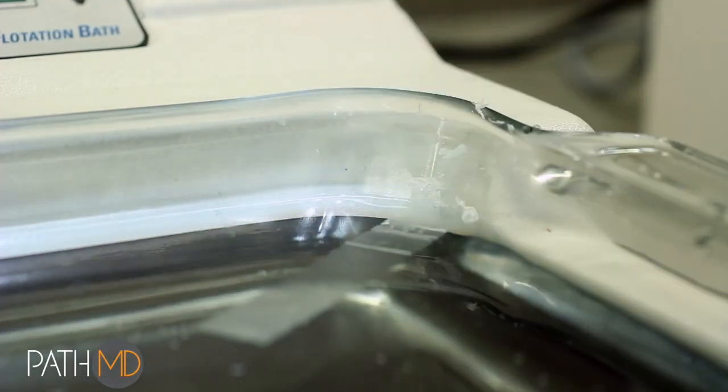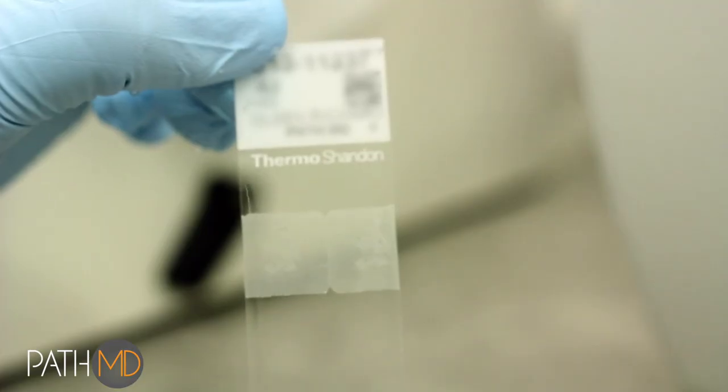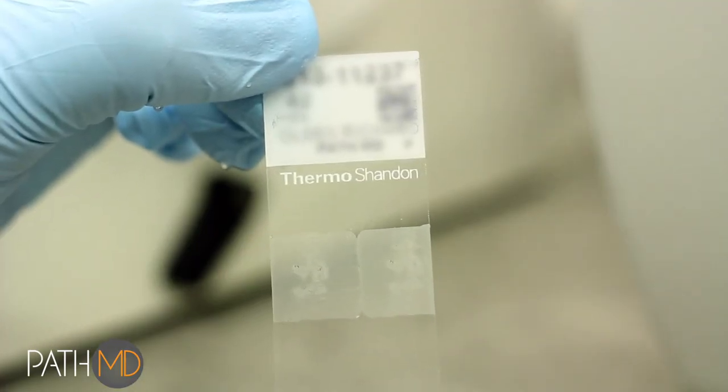The bulk of errors in most labs occur at this station due to hand printing or batch printing of slides. We have eliminated this possibility at PathMD.